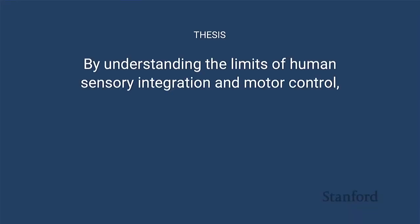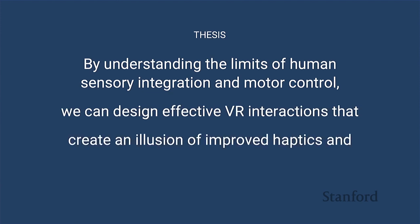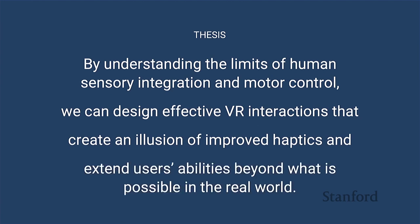In my work, I hope to demonstrate that by understanding the limits of human sensory integration and motor control, we can design effective VR interactions that create the illusion of improved haptic sensation and extend users' abilities beyond what is possible in the real world.